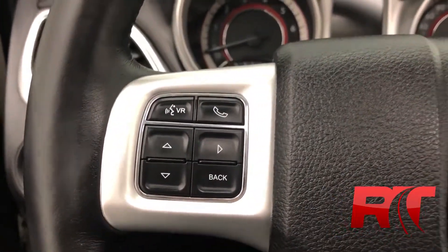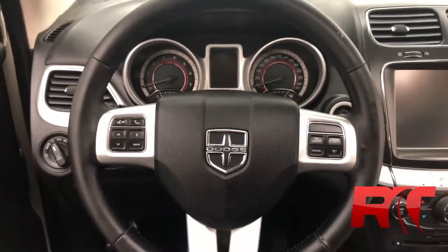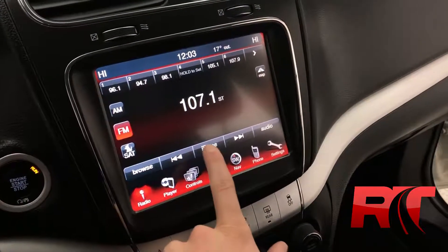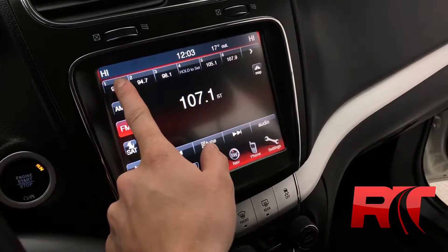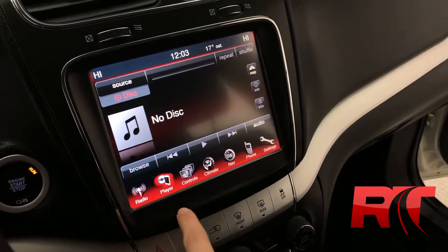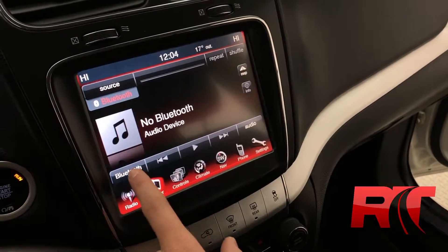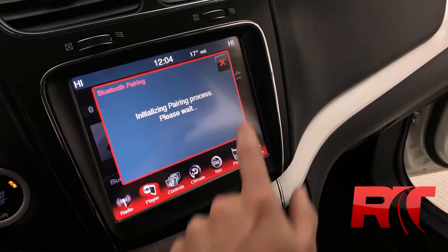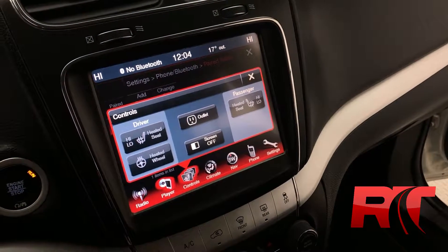On now to the leather wrapped and heated steering wheel — on the left hand side we have our trip computer controls and on the right hand side cruise control. Taking a look at that 8.4 inch touchscreen display, you have AM, FM and SiriusXM satellite radio. Here at Ride Time we give you three months free with SiriusXM. This touchscreen allows you to navigate system settings as well as direct tuning, and you can connect to your phone via Bluetooth to stream your own audio.